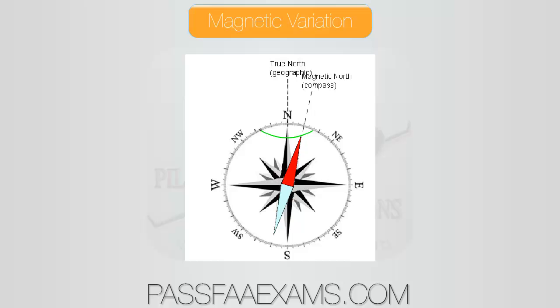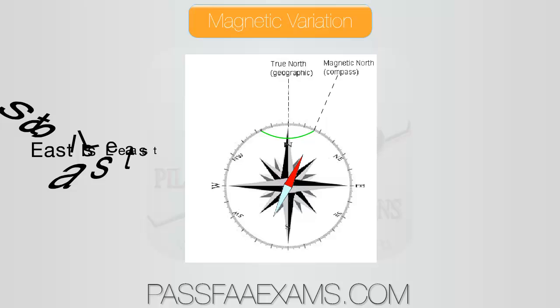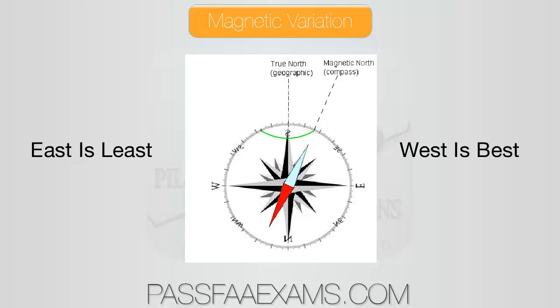Not only do the poles move from east to west, they also completely change polarity from north to south on an average of about 450,000 years. To make sure that flying in a certain direction brings us where we really need to go, we use true north as opposed to magnetic, and correct for the error based on our latitude and what the variation on our chart tells us. Just remember that east is least and west is best, meaning we add a westerly variation to our heading and subtract an easterly one.